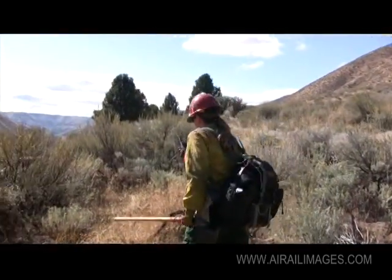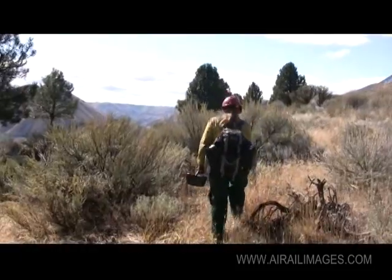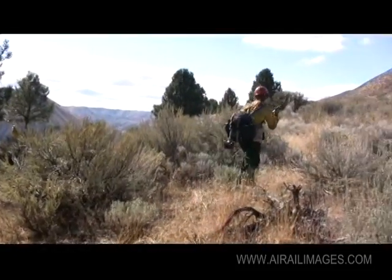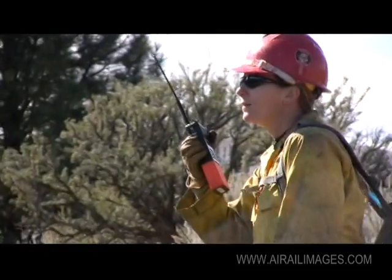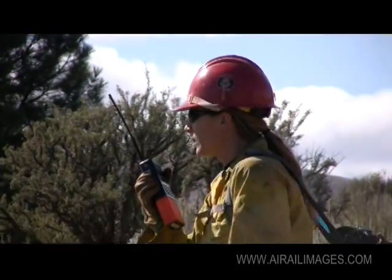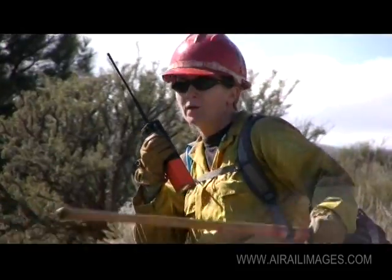Think about what you're going to say before you push the button on the radio — and that goes with any fire communications. Don't key the radio and start thinking. Think about what you're going to say first, phrase it in the shortest possible terms, then key the radio and say it. When you're done, let other people talk.